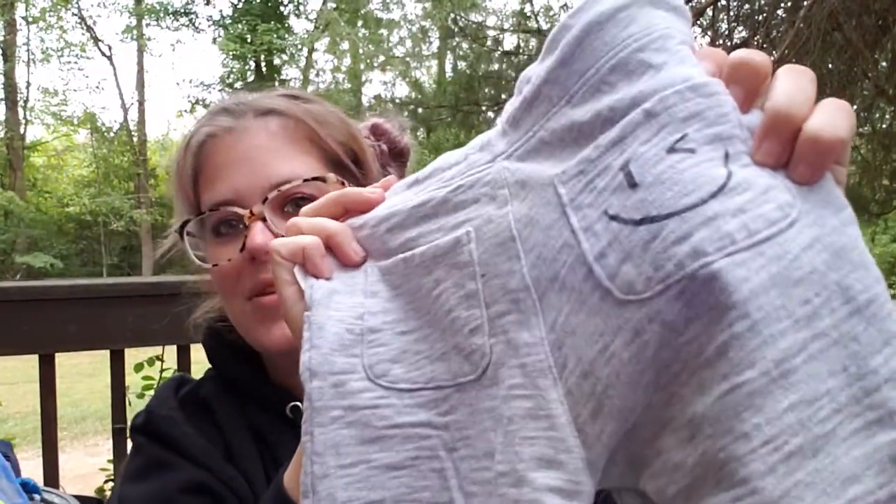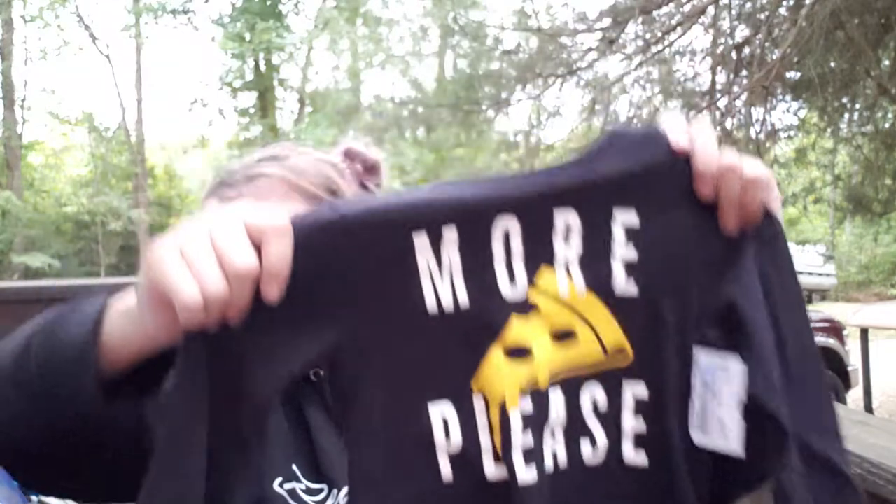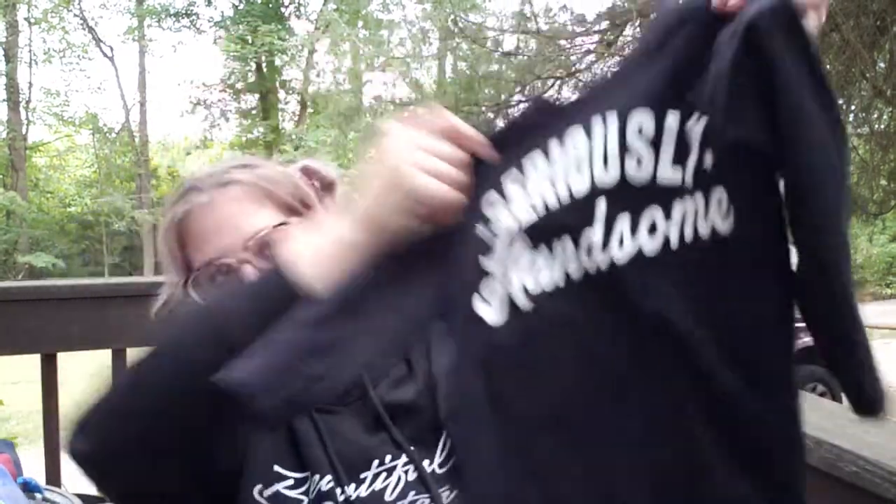Then another Carter's 2T onesie for $4.50. Gray sweatpants by Gymboree, 2T, $6.50 — and look at the back, they have a little smiley face on the butt. I love stuff on the butt, I'm just obsessed with his booty. Then 'More Please' by Children's Place, 2T, $4.50 — basically brand new. These are Okie Dokie, 2T, $4.50, and it says 'Seriously Handsome.' Then just another cream shirt by Dranimals for $2.50.